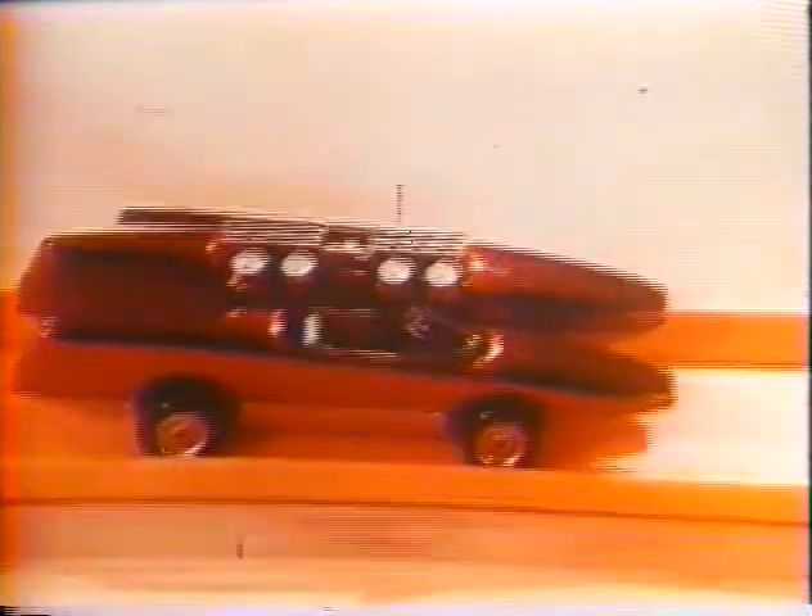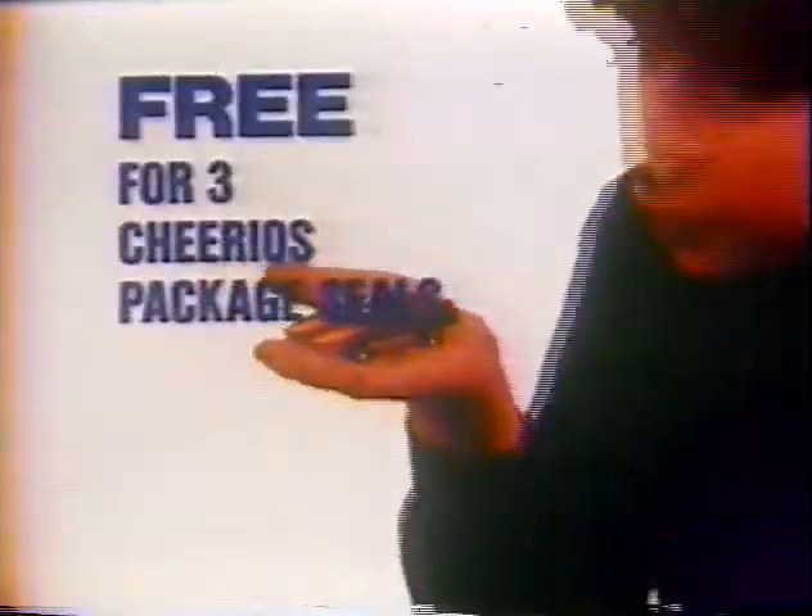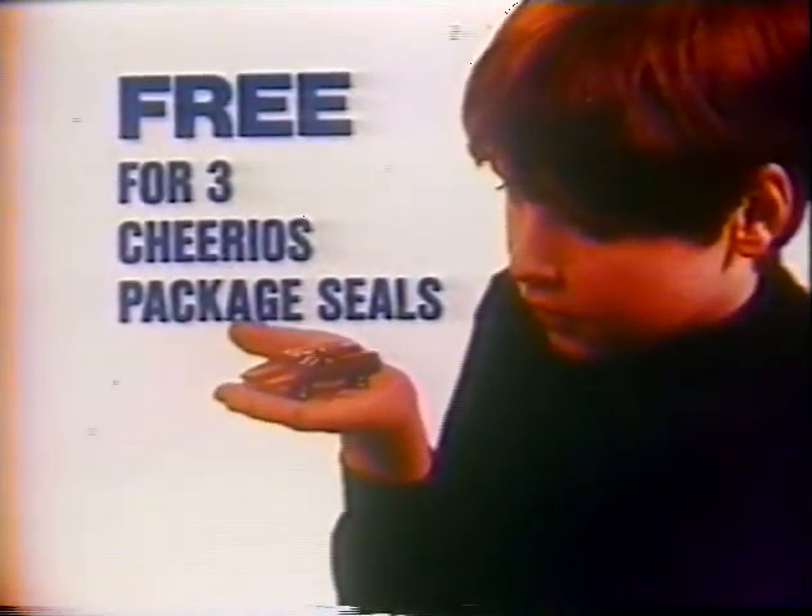Race to win with the Johnny Lightning model Double Trouble from Cheerios. Double-barreled body, wide-track racing slicks, solid all-metal body construction. Johnny Lightning Double Trouble, yours free for three Cheerios package seals.